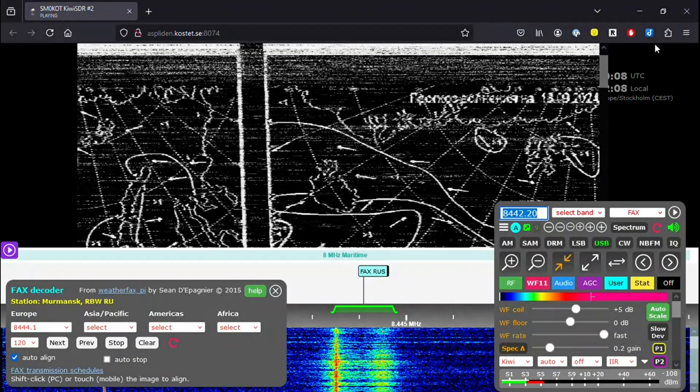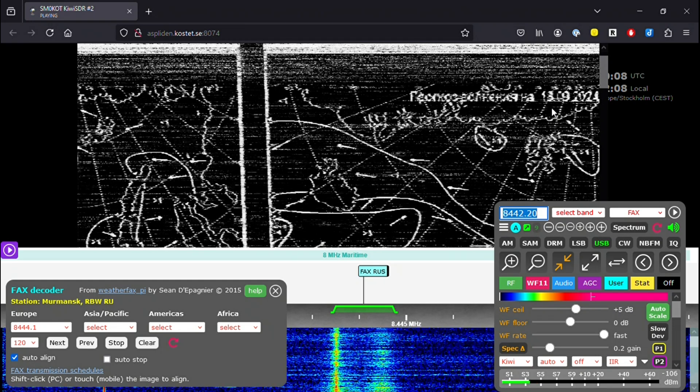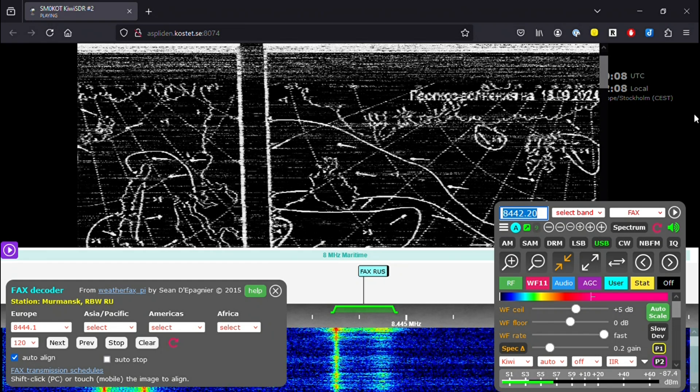Next is HFDL — you'll be able to see the actual decoding of the message. And here's an example of a modem fax where you can see the actual decoder drawing an image that looks like the Russian coastline.